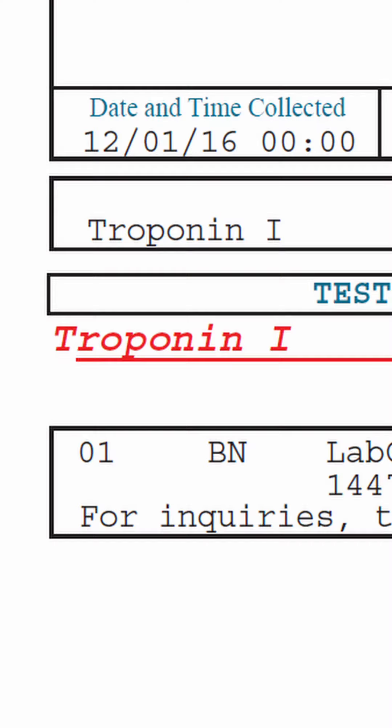There is a lab test called troponin that they check whenever they're trying to see if you had a heart attack. So if you go to the ER with chest pains, they're gonna run the test troponin to see if you have an elevation in it. And if you do, it's an indication that you've had a heart attack. Well if you're taking over 20,000 micrograms of biotin on a regular basis, it may interfere with that lab result, showing that your levels of troponin are lower than they actually are.